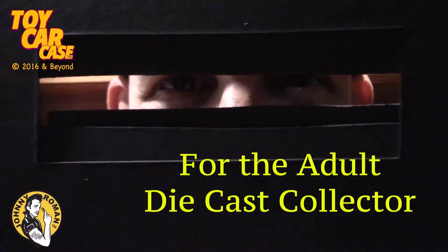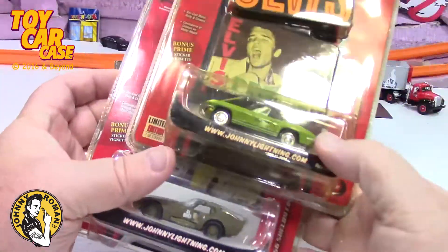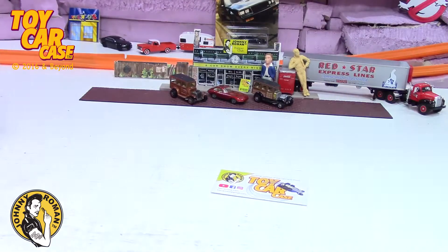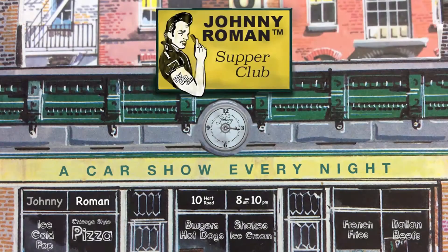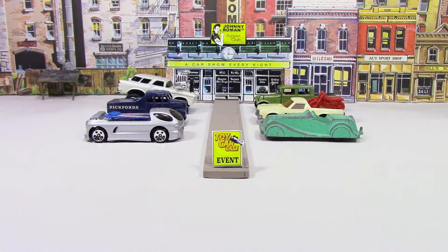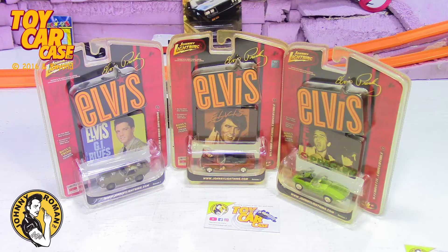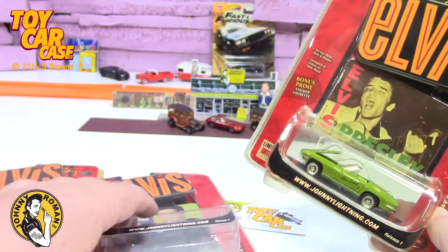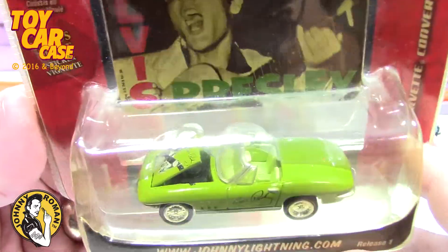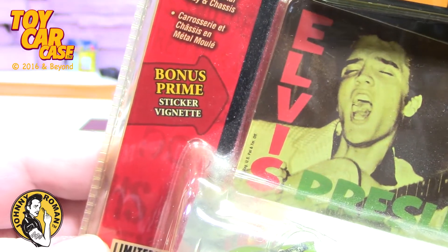Hey guys, Sandy stopped by — soda pop's girlfriend — and guess what, she's lending us her cars to look at. Are you ready to dig in? It's a throwback to Elvis, rock on! Ready, let's go. Hey cats and kittens, it's a toy car case event at Johnny Roman Supper Club. Sandy is a huge Elvis fan and she's like, hey, I got some Elvis cars, do you want to show them off? Totally — the cats and kittens would love these things.